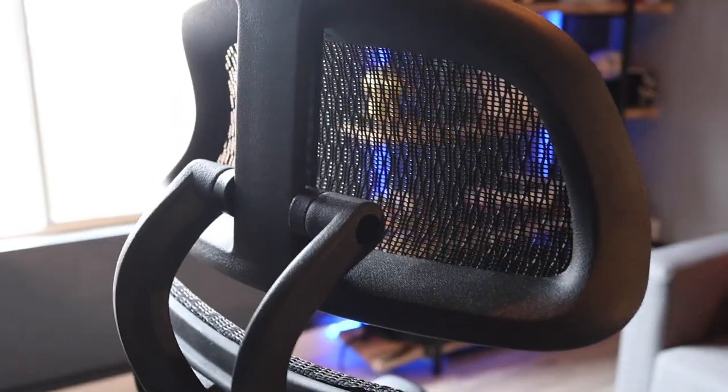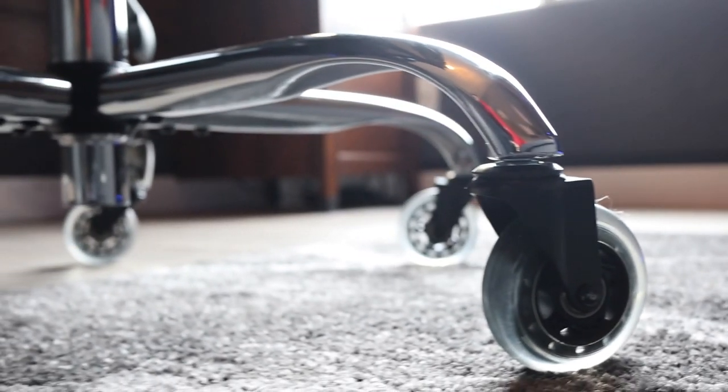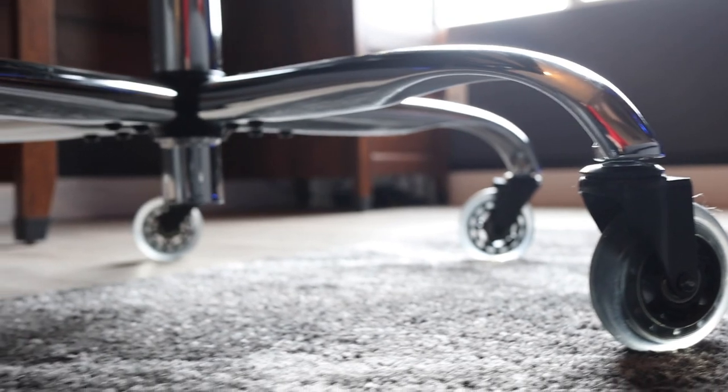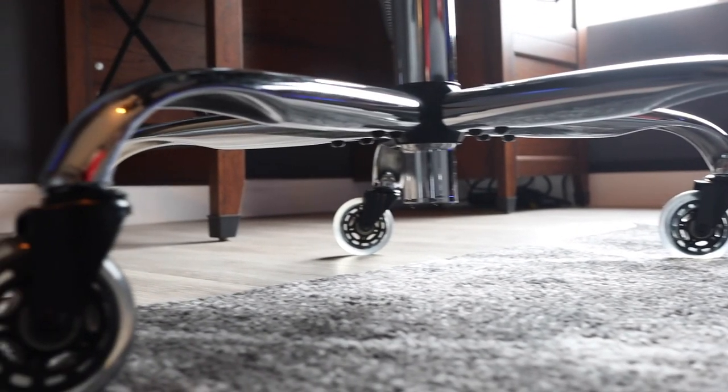I used to have a Herman Miller chair that I absolutely loved and completely regret selling, but I found this one on Amazon and it kind of looks like a Herman Miller. Not even close to the comfort level, but it will work. I changed out the wheels on it — the plastic wheels that it came with were just too cheap, and these ones roll better on hardwood and on the rug, plus they're a lot more quiet.